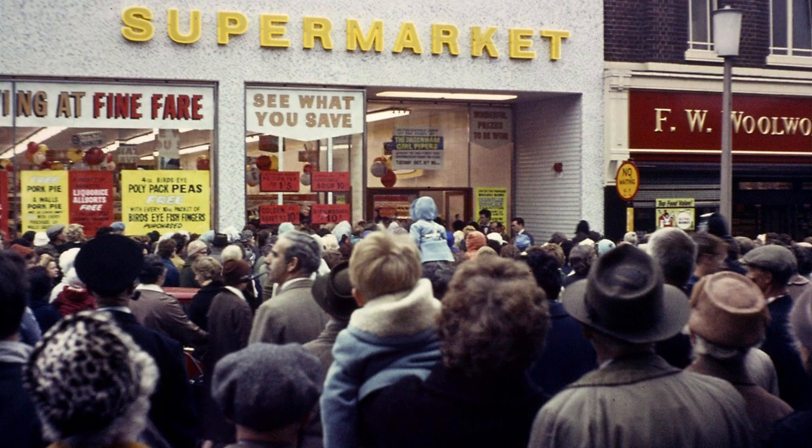Of course the provision of food changed beyond all recognition with the coming of the supermarket. Belper's first was Fine Fare in October 1963. Can you see a couple of police helmets in the crowd? The crowd was so huge for the opening ceremony — by the Dagenham Pipers no less — that they feared a riot, so extra police were drafted in from other local towns just in case. In the end everyone behaved themselves, and all those who waited in the massive queue for a free bag of frozen peas with every pack of Bird's Eye fish fingers did get what they wanted, thanks to the extra supplies brought in from out of town. Supermarkets struggling to meet demand is nothing new.